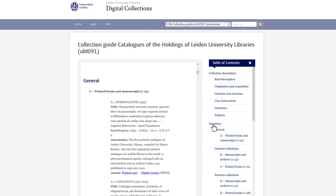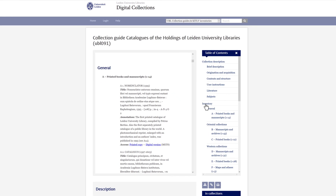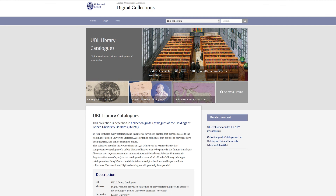Every entry links to a print copy and a digital version when available. The digital versions of many library catalogues form a digital collection with its own introduction page in Digital Collections. A wealth of meta-information.